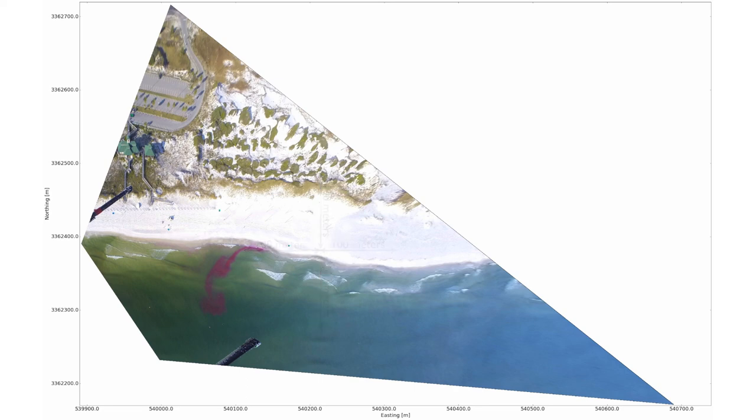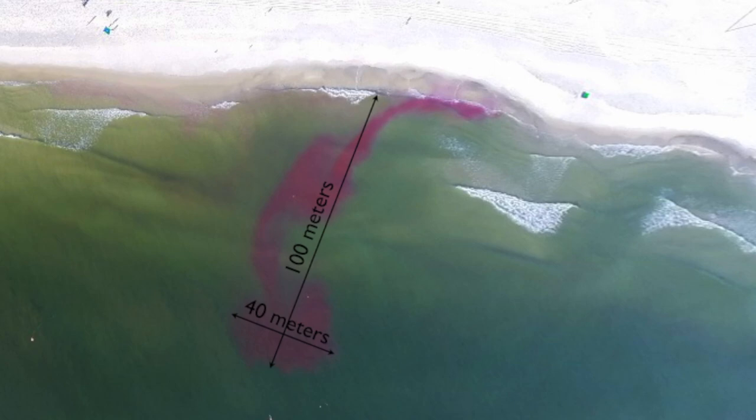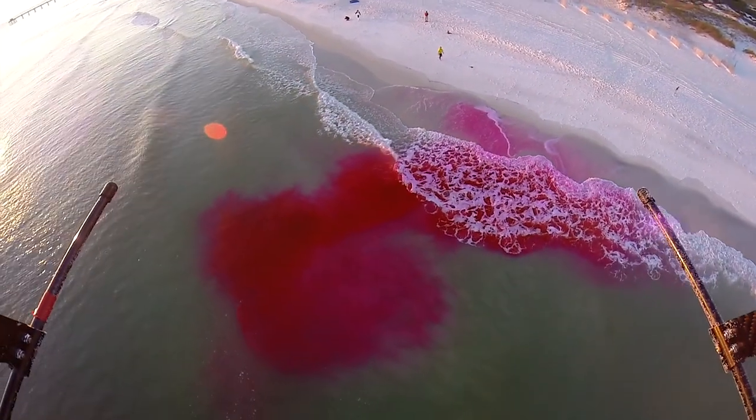Georectified images are very valuable. With them, scientists can accurately measure how much the dye spreads, how fast the currents are moving, and much, much more.